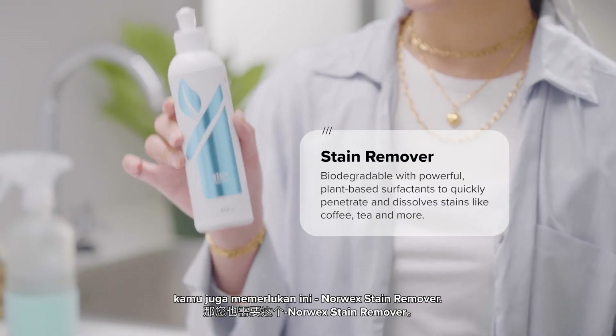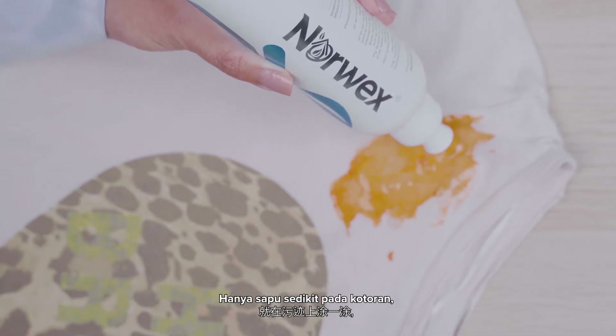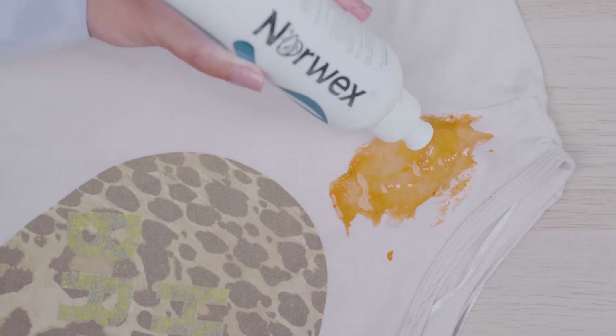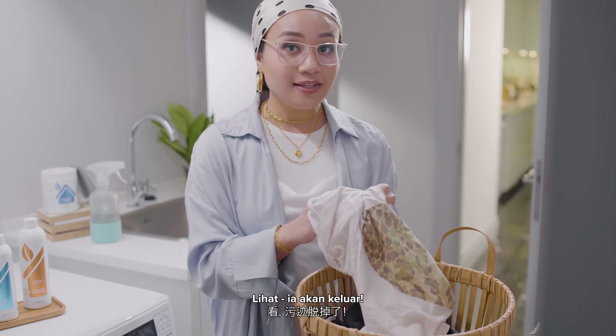The Norwex Stain Remover. Just rub over the stain like this. Let it sit for a few minutes before full machine wash. See? It's coming off.